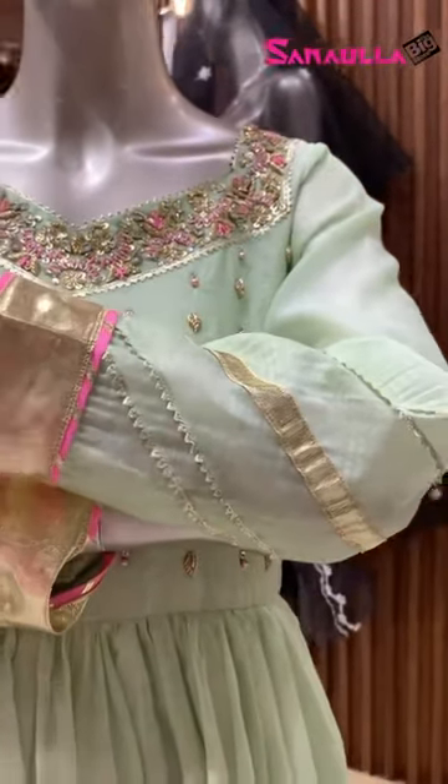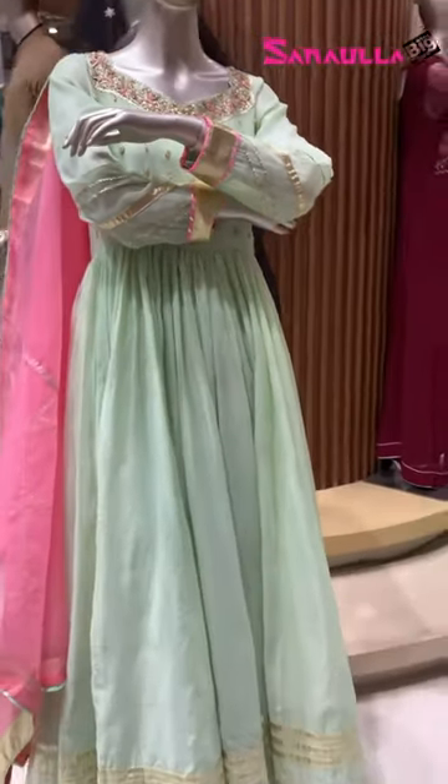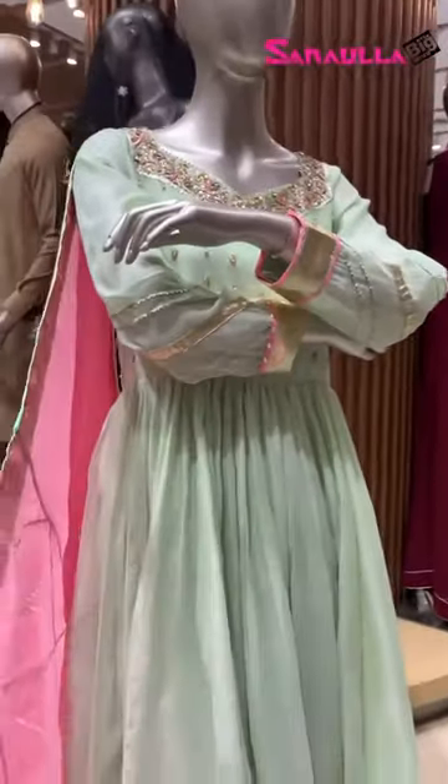Gotha's lace detailing is featured here, and this is a chun. It's a pretty frock with gotha lace detailing and gotha detailing throughout. This is a kara frock.